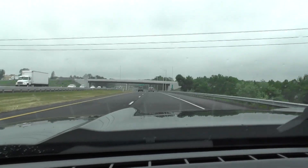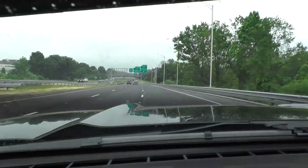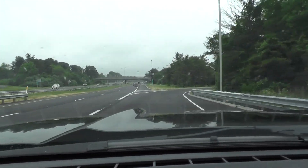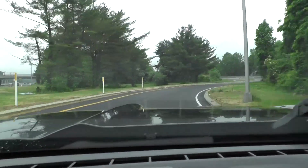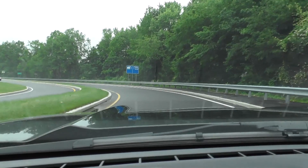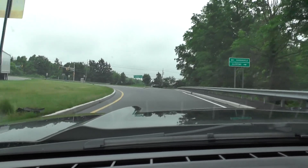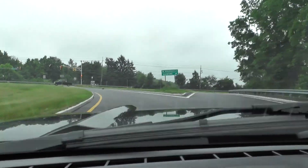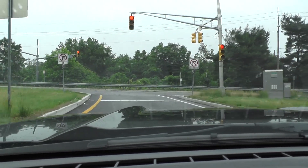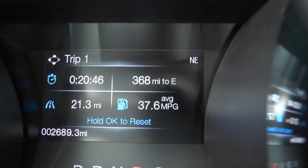Coming up to the turnaround point, cruise control off. We might need to apply a little brakes here because we're going about 65 — little brake right here. The road is a little damp. This is the halfway point, and it's rare that I get a green light here — usually we just sit and idle and burn up gas. Here's the halfway number.